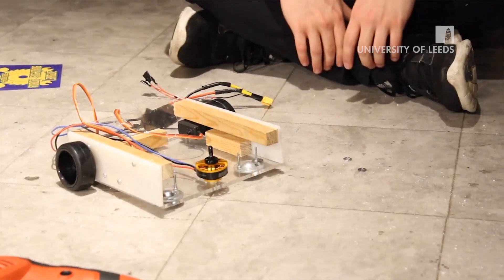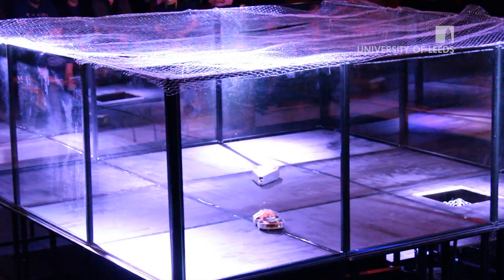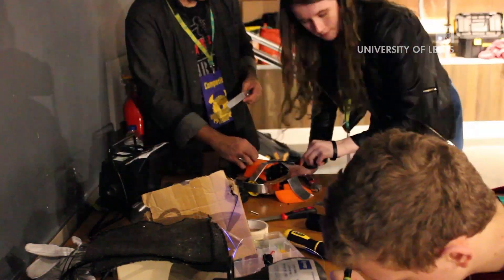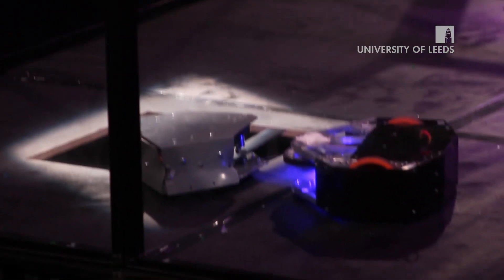A few years ago a group of mechatronics students set up a new society called Shock Sock. We started an event this year called Robot Fighting League, where we get to build our own robots and make them fight each other. This is where we get to use whatever we've learned so far in practice, without any help from academic resources.